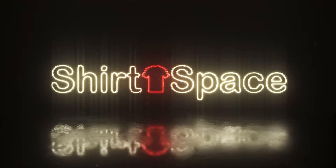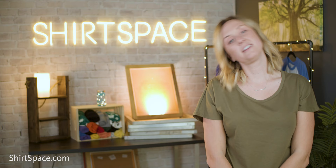Raglan. It's a fancy word for a simple style. What exactly does it mean? Sit back, grab your snacks, we are about to drop some knowledge. Hey guys, it's Melissa here with Shirt Space, here today to explain the Raglan tee.